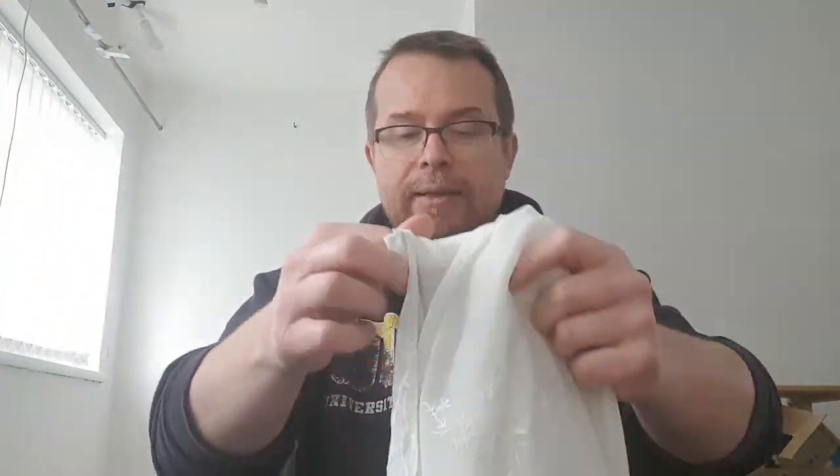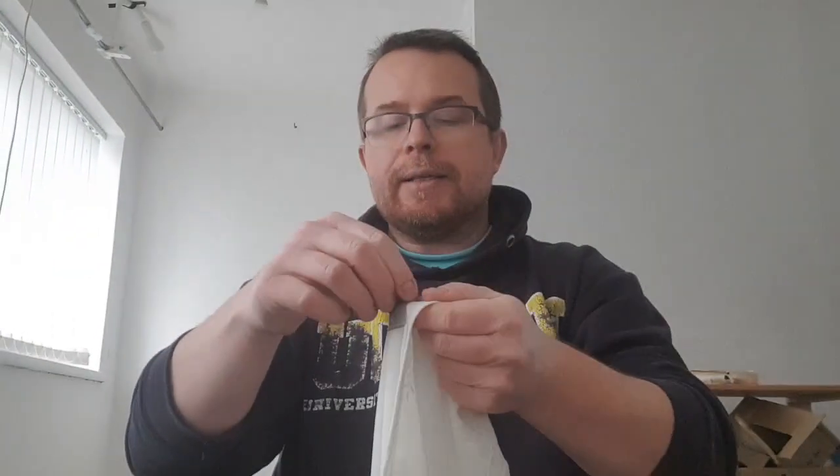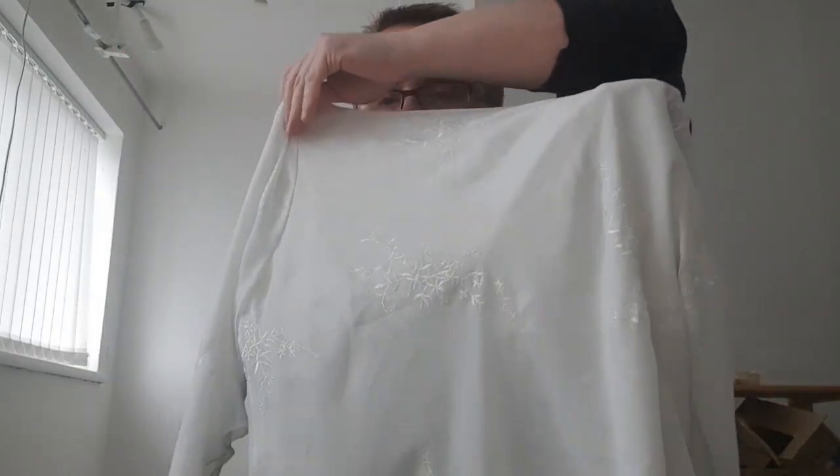Next, size 18 — just a summer top, very flimsy, see-through, sheer. Probably 7.99, maybe 8.99 because it's Next. Another top, Wallis, size 16 — quite nice to be fair. Sorry for the lighting but it's the best I can do. I'd say 7.99.